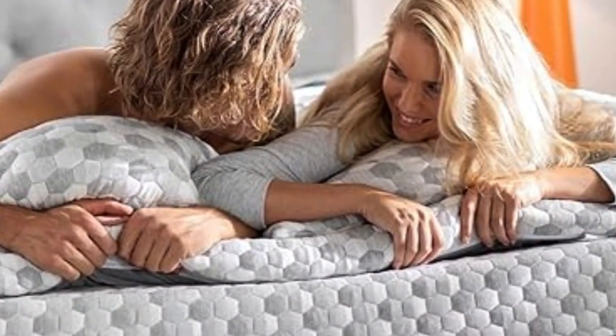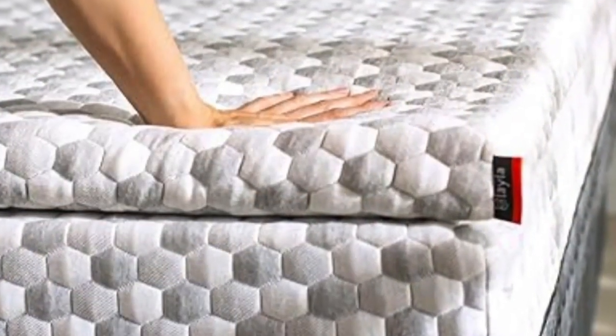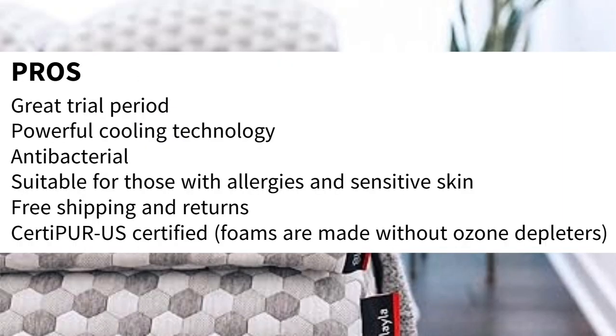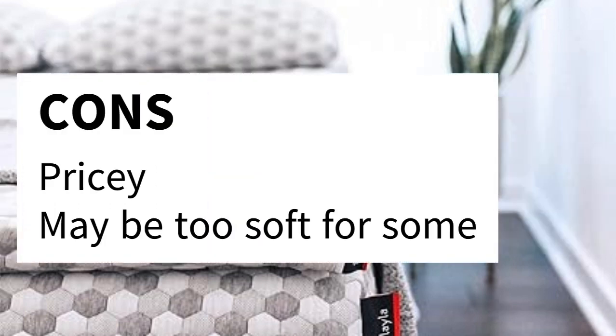Layla also offers free shipping and returns, so you can try the topper basically risk-free. Pros: great trial period, powerful cooling technology, antibacterial, suitable for those with allergies and sensitive skin, free shipping and returns, CertiPUR-US certified — foams are made without ozone depleters. Cons: pricey, and may be too soft for some.